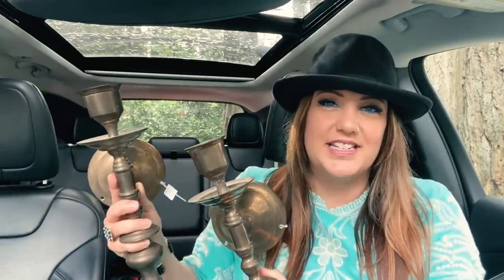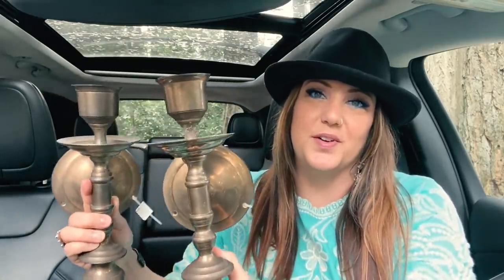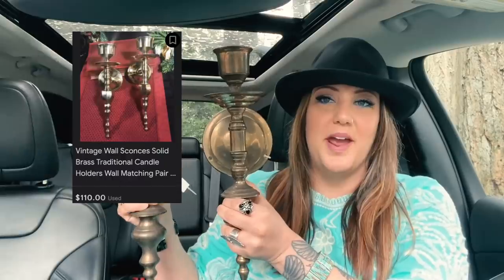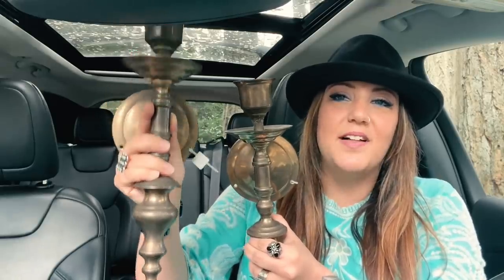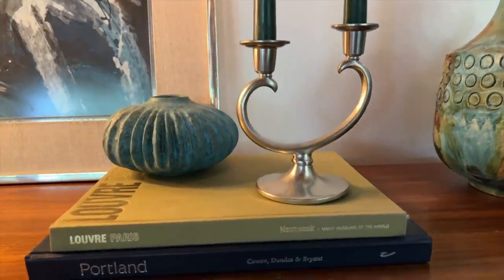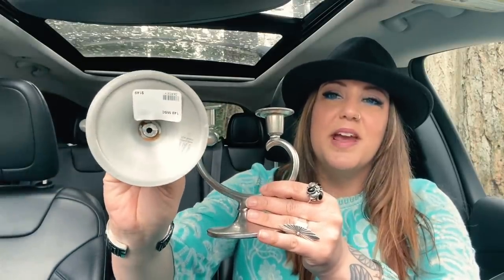I'm always picking up brass, and one of my favorite things about it is the patina. Sometimes brass gets that really green, oxidized patina that doesn't look good, but sometimes it gets this beautiful, perfectly even patina like these candle holders — and I think that is so beautiful. These are very solid, well-made pieces made in India. I paid $9.99 for each of them, but I should expect to get around $100 for the pair. Pieces like this work in a very bohemian or Moroccan-style setting, but they can also be mixed into almost any style.